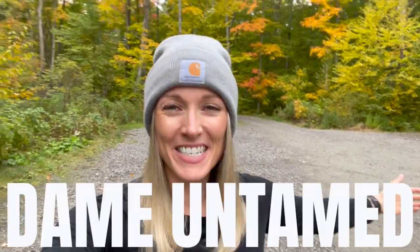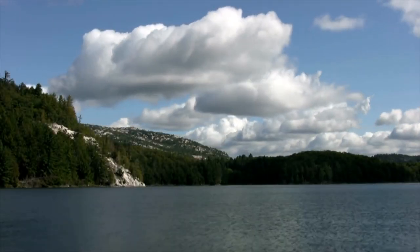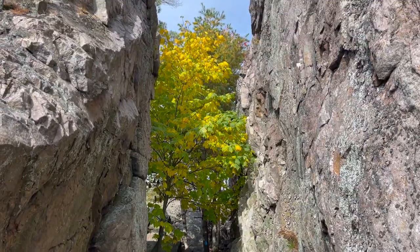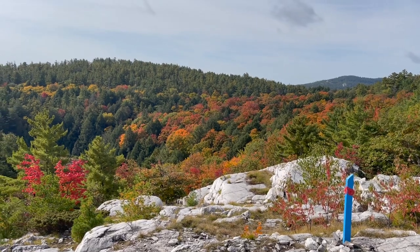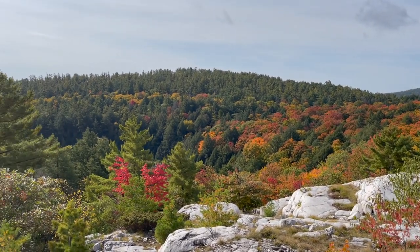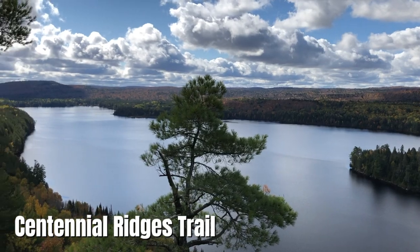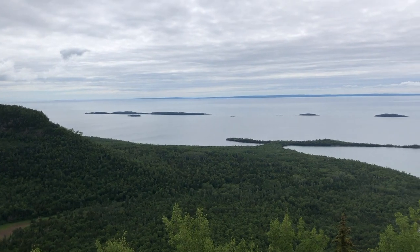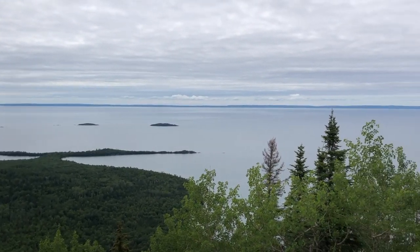What's up guys, welcome back to Dame Untamed. For those of you who are new here, my name is Nikki and this is my adventure channel. Today we have arrived in beautiful Killarney Provincial Park and we are about to hike the Crack. If you're a hiking enthusiast, the Crack hike in Killarney Provincial Park is a must-do — hands down one of the best trails in Ontario in my opinion. The only others that truly rival it are the Centennial Ridges Trail at Algonquin Provincial Park and the Top of the Giant Trail at Sleeping Giant Provincial Park. I've linked my trail guide videos to both of these hikes in the cards above and in the video description for anybody looking for more info.